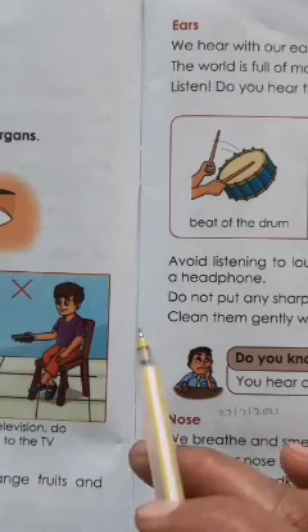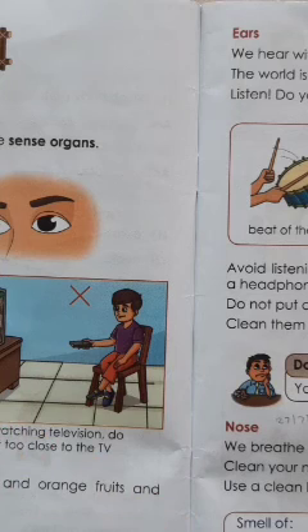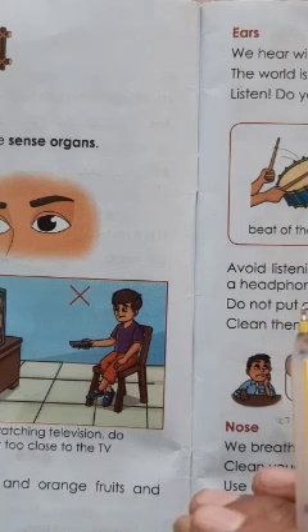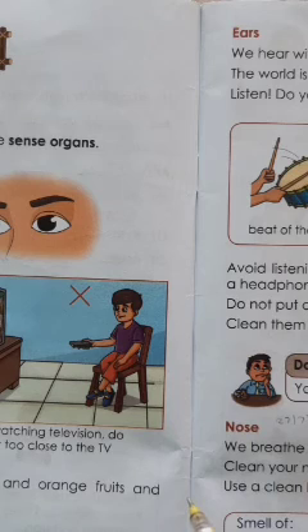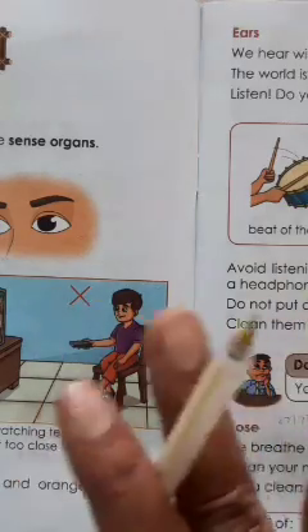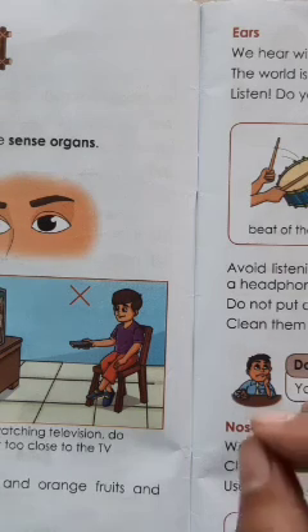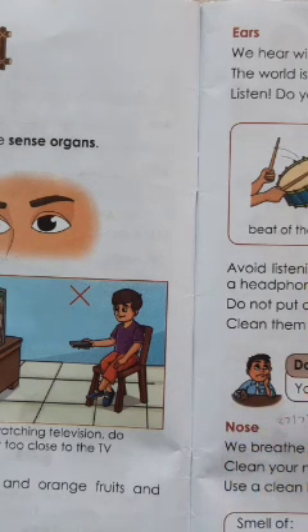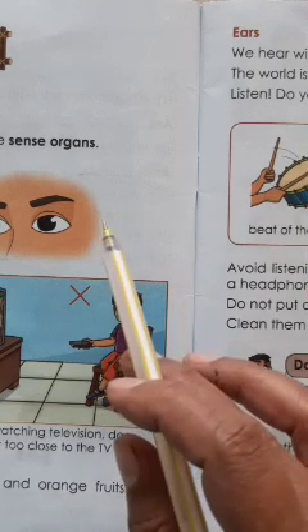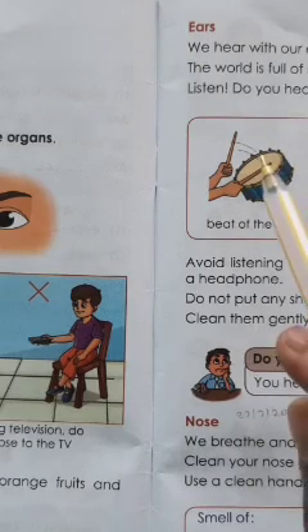Hello kids, today we are going to revise the lesson 'Our Senses.' In this lesson we learned about sense organs. We have five sense organs and five senses. The five senses are sight, hearing, smell, taste, and touch. The five sense organs are eyes, ears, nose, skin, and tongue.